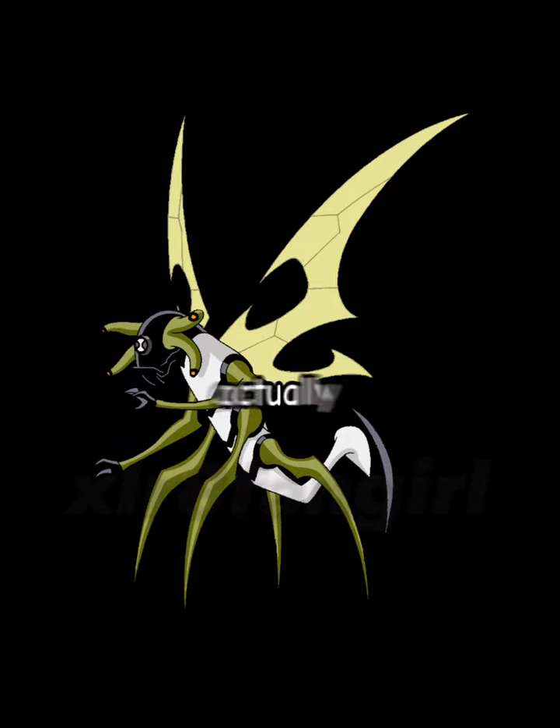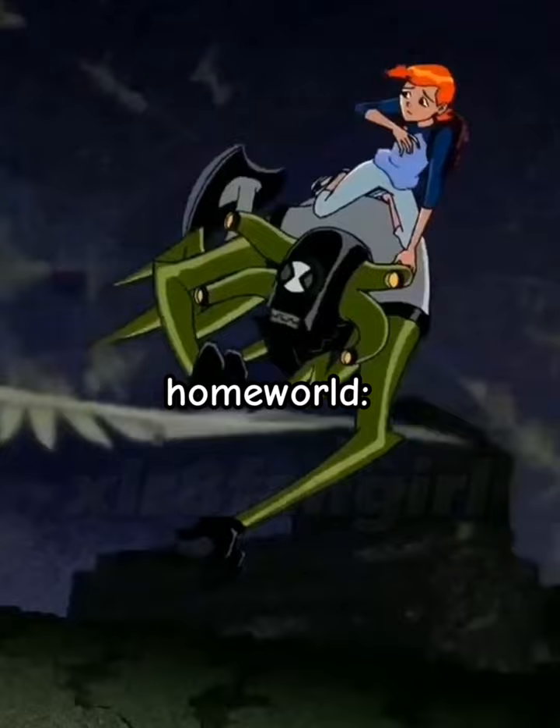What is Stinkfly actually for an alien? Species: Lepidopterran. Homeworld: Lepidoptera.